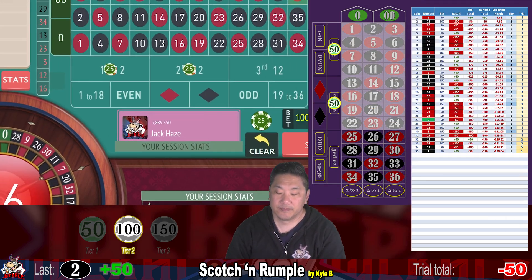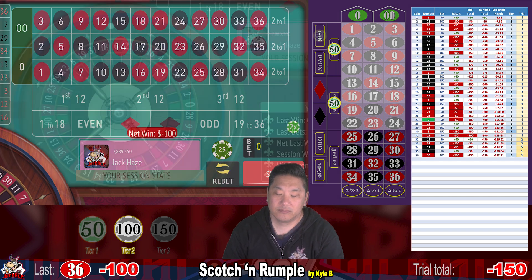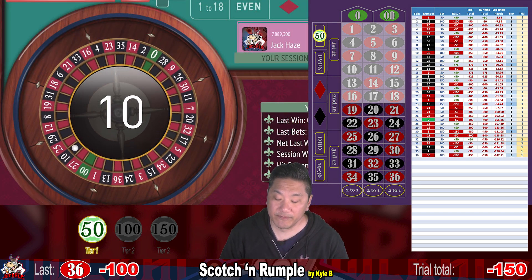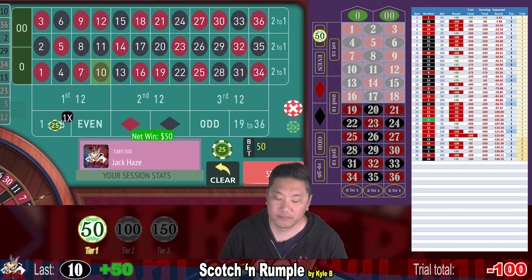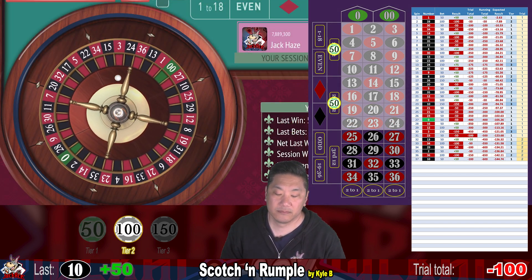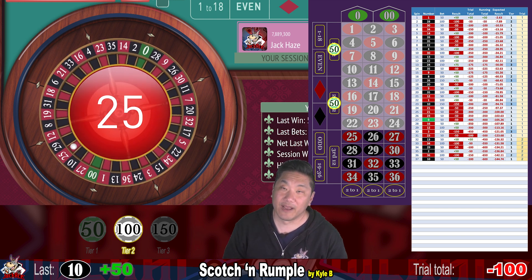35, 36 — whack. 10 — we win $50. 25 — whack.